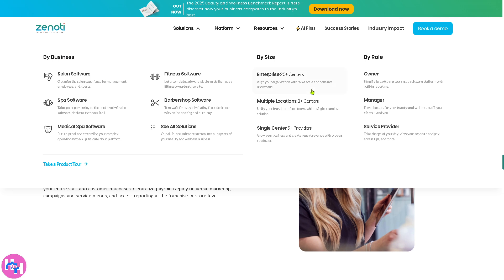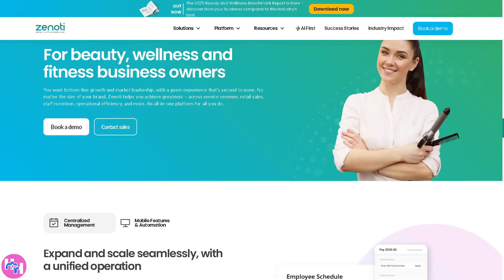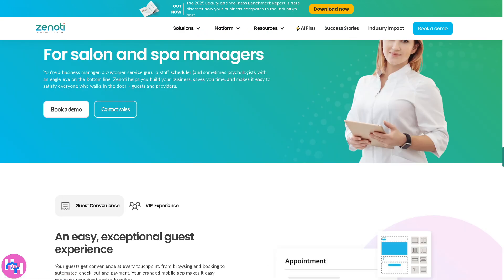If we're talking about roles — if you're the owner, Zenoti will help you simplify operations by consolidating all processes into a single platform. It gives you real-time reporting, revenue insights, and business performance tracking. There's also the option for the Manager, which reduces operational hassle by automating scheduling, staff management, and customer engagement.